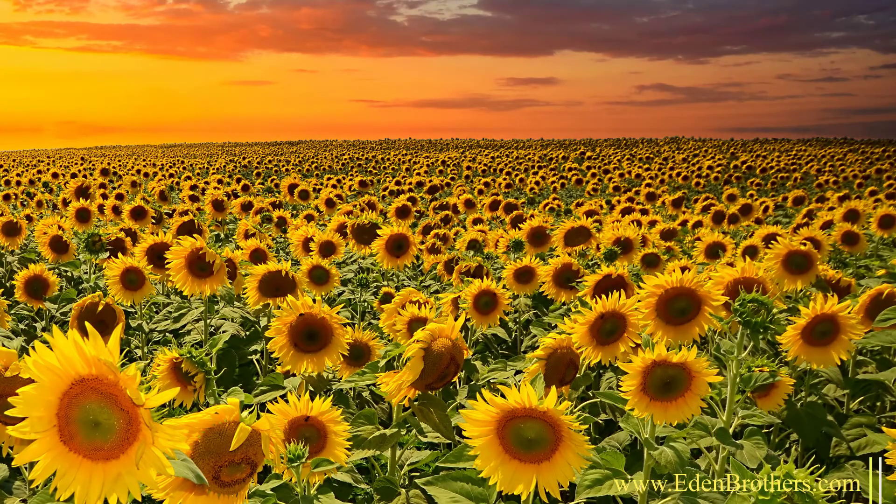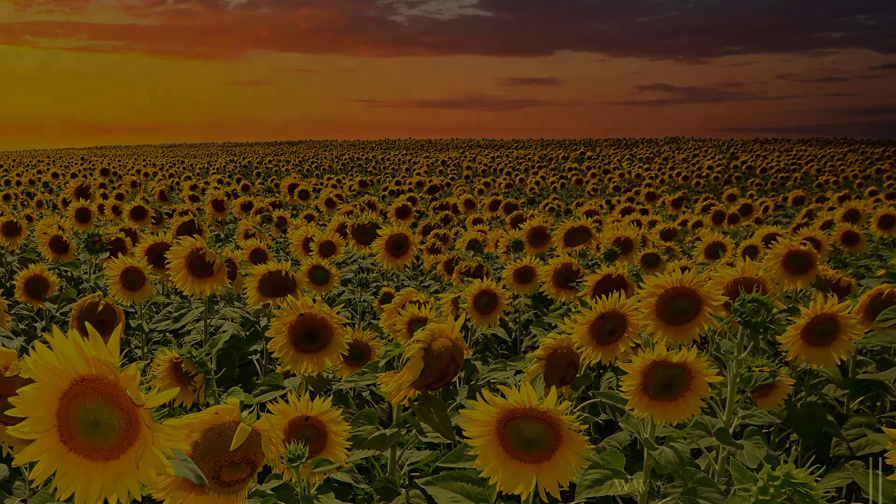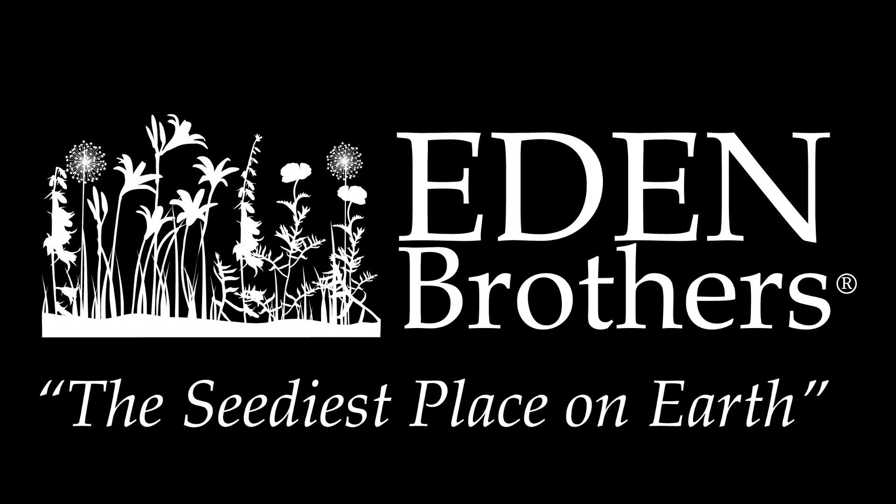And remember, whether you want to plant just a patch or a whole acre, all of our seeds are available by the packet or by the pound. I'm Eric Allen for EdenBrothers.com, the seediest place on earth.